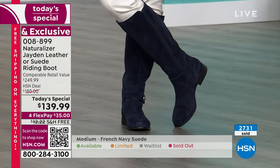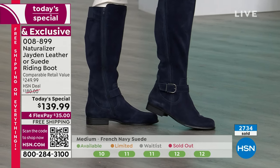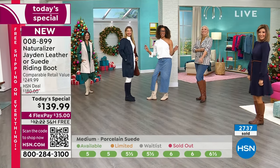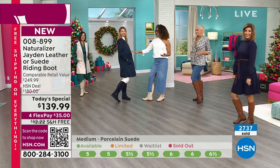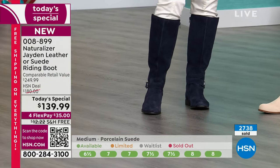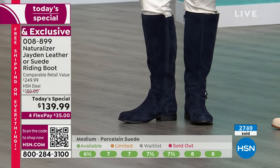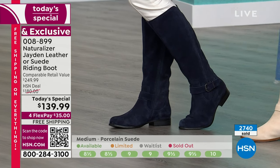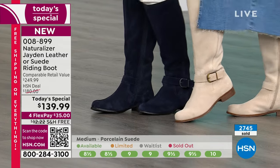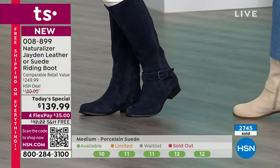Look at all the different ways to wear them — the possibilities are endless. The French navy looks stunning with a beautiful coat. The porcelain — that full winter white, that vacation, high-end look — you could very easily pair it with some winter white and completely change the look. The boots change the outfit; it's just amazing. These are beautiful, fresh, vibrant.